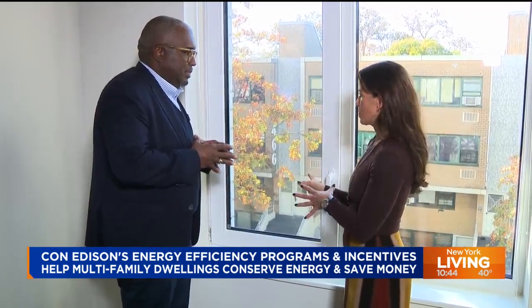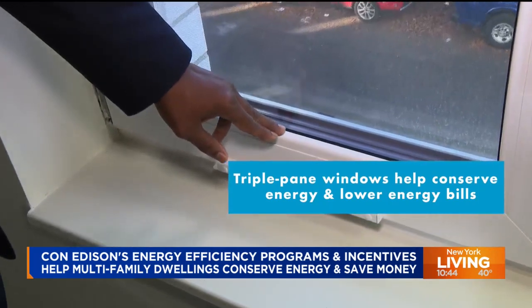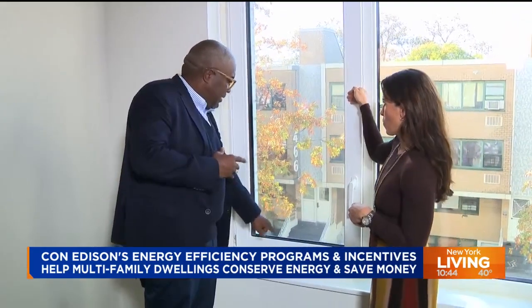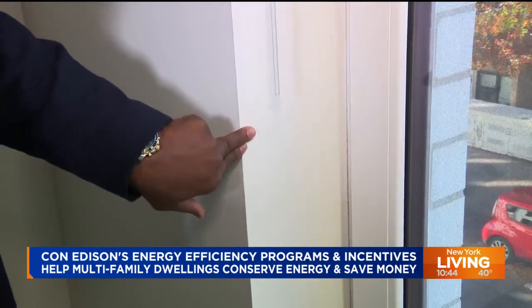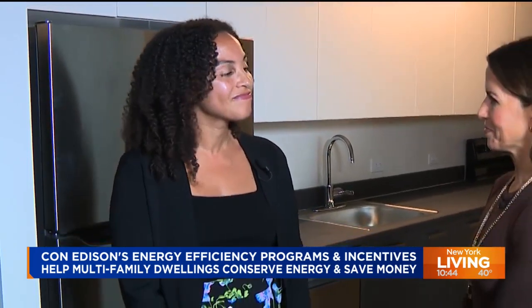The triple-pane windows help insulate the building and keep heat in. One pane is on the interior of the apartment, one pane is in the center, and the other pane is on the outside. In addition to the three panes, there is insulation in the cavity between the panes that also helps with the insulation of the apartment.